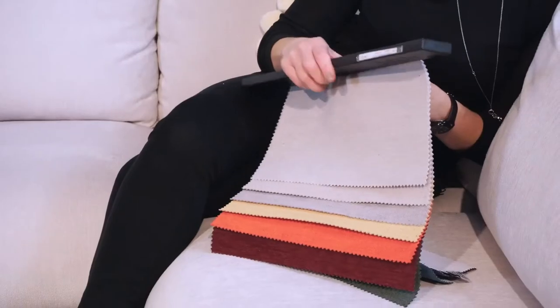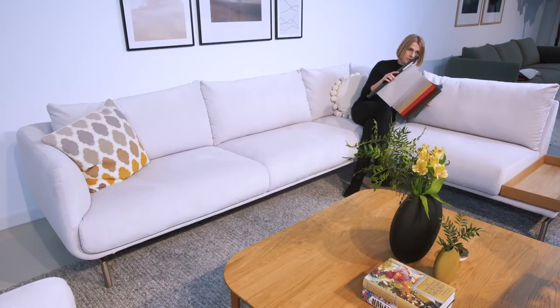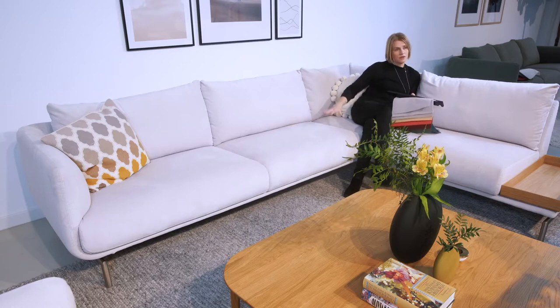It is durable and washable — you can wash it at 30 degrees. When you have covers on our sofas you can take all the covers off the cushions, and when you have a sofa with a loose cover on the frame you can wash all of it and put it back on the sofa.